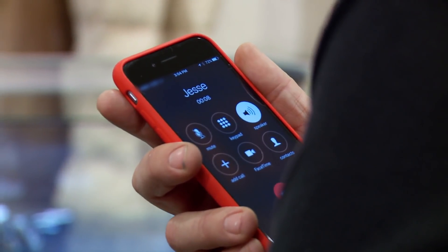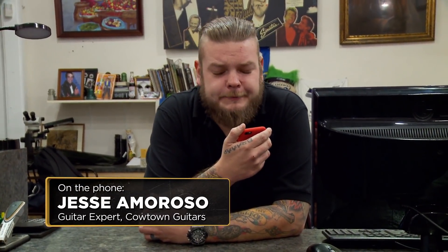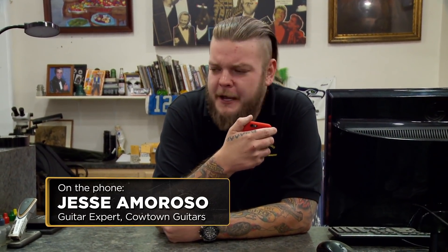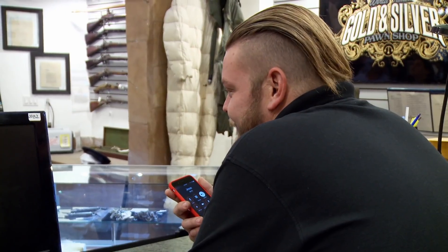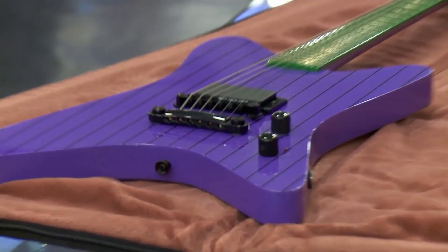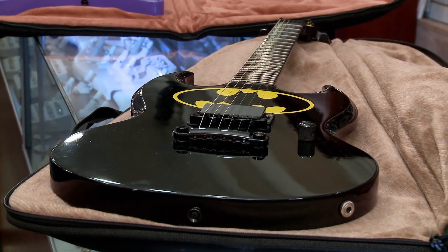Hey, what's up man? I got two guitars — John Bolin, Batman and Joker. I don't really know much about them. Do you think you can come down and take a look at them? Well, if they're legit, they're probably anywhere from, for the pair, $7,500 to $8,500. But I can't make it down there, but I got somebody that can come down there. I'll send them down your guys' way. Right on, man. I appreciate it. Cool, man. No problem, dude. I'll talk to you soon.